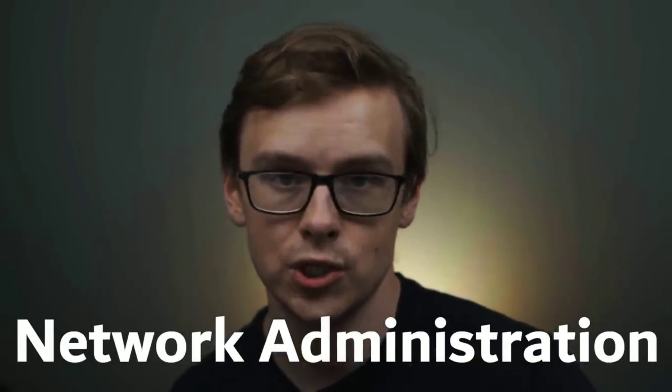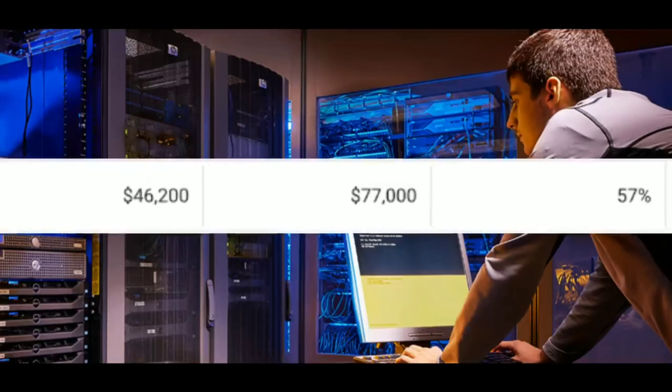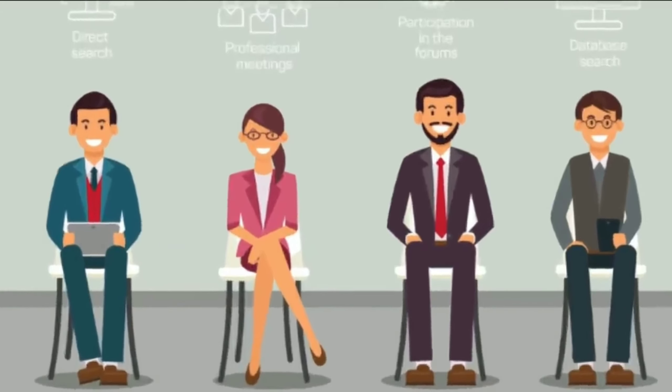Number 10 on the list is network administration. About 814 people graduate with this degree every year. You can expect to make around $46,200 a year in the first five years and mid-career pay is around $77,000 a year. This is similar to an IT degree and they end up competing for the same jobs, but the stats just aren't nearly as good as an IT degree.